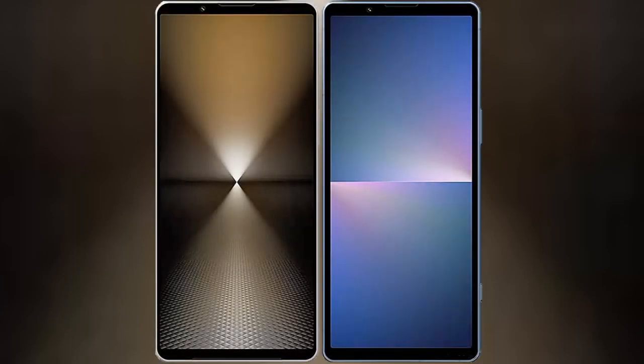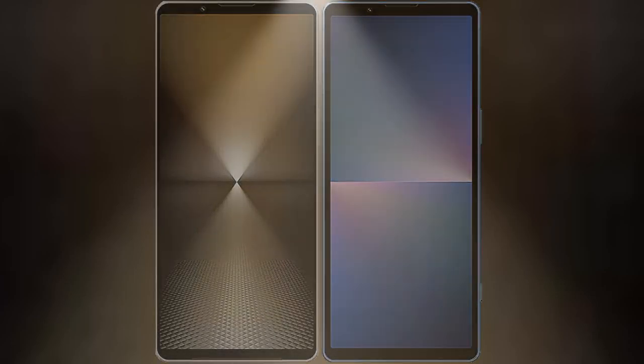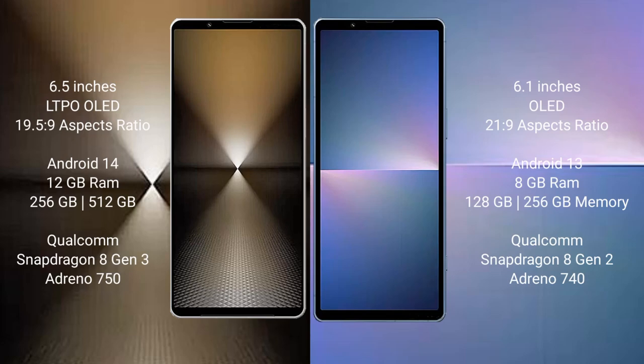I will compare the new Sony Xperia 1 Mark 6 with Sony Xperia 5 Mark 5. Sony Xperia 1 Mark 6 comes with a 6.5 inches LTPO OLED display and aspect ratio 19.5:9. Sony Xperia 5 Mark 5 comes with a 6.1 inches OLED display and aspect ratio 21:9.